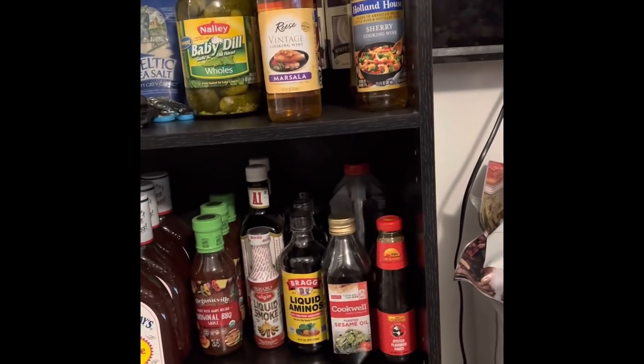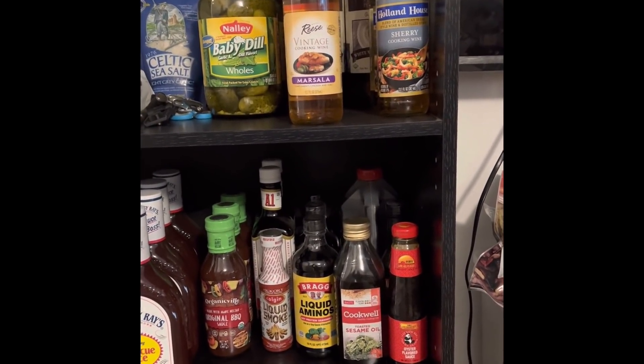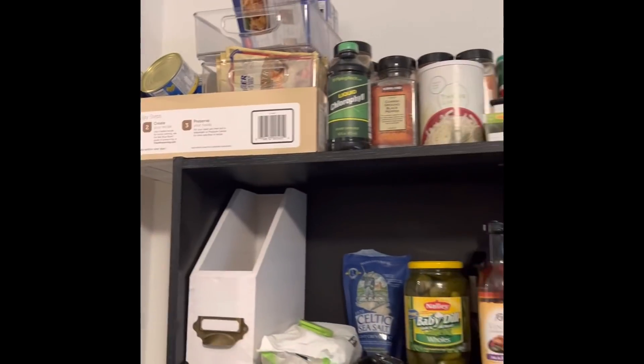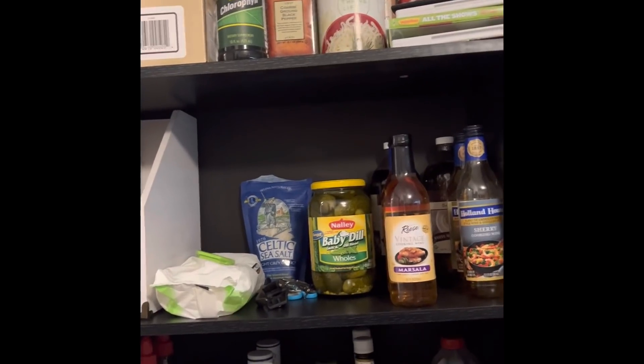Up here I have some of my vinegars and cooking wines. Up here is some random stuff — everything is not perfectly organized, but it's organized enough so that I know where to look. I do have more spices that need to come in here.